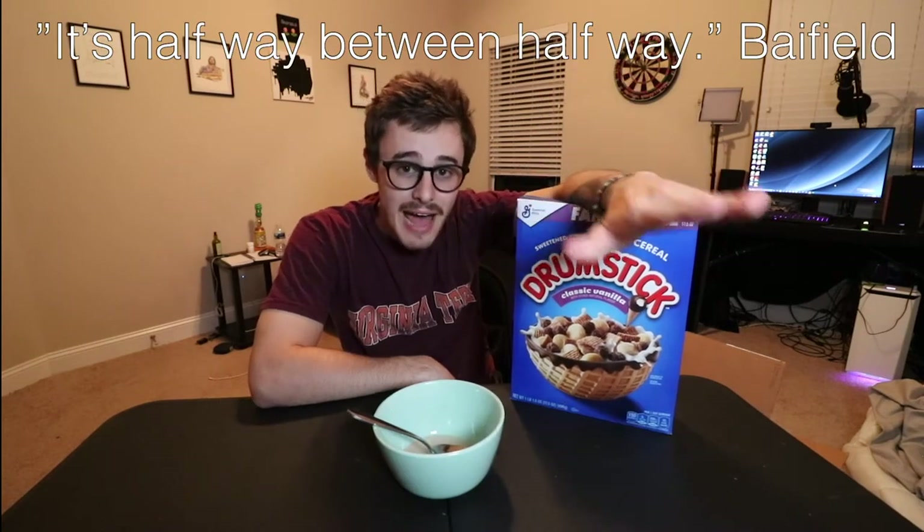That's a good cereal. Drumstick cereal — let's give this bad boy a rating. We're gonna give it an 8.3. I like the three because it's halfway between halfway, so it's not 8.5 — that'd be 8.25, we're rounding up. I give this an 8.3. That's a good cereal. My favorite cereal of all time is probably Life cereal, like the cinnamon flavored Life cereal. And this had some of those vibes where it's not too sweet but it's sweet enough. 8.3.